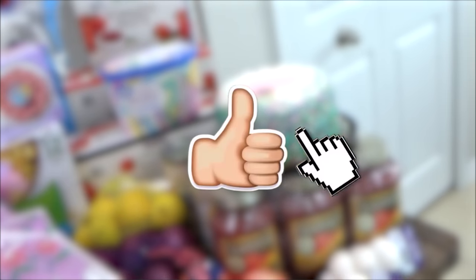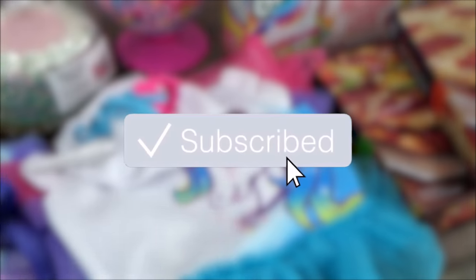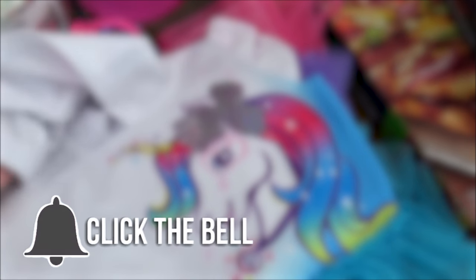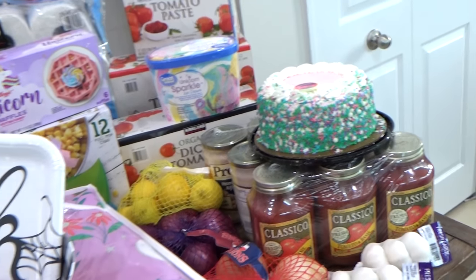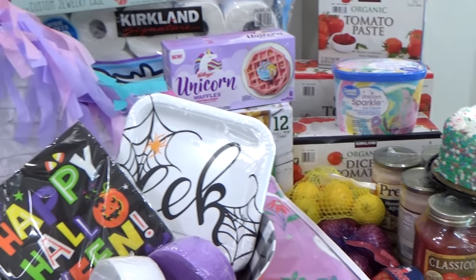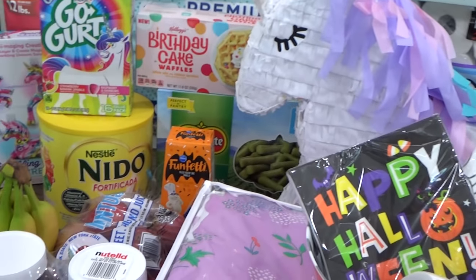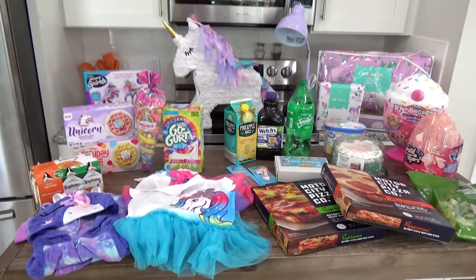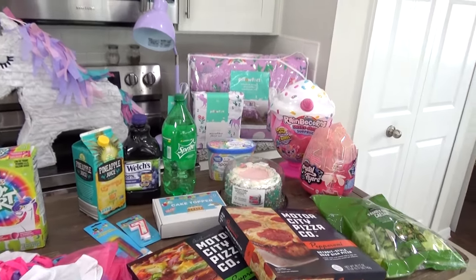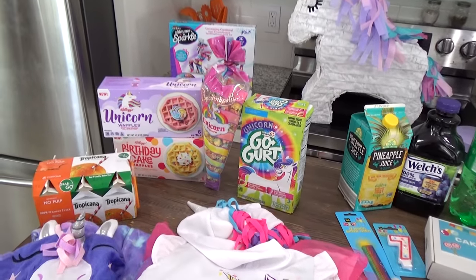But before I get started make sure to give this video a big thumbs up if you love grocery hauls and hit that red subscribe button because I share at least one big grocery haul every single month on this channel. Okay guys so starting with my daughter's birthday items first because that's what I'm most excited about and that's what's happening first this week. Now some of these things are a surprise she doesn't know about them, but when it comes to the food she picked those things out.